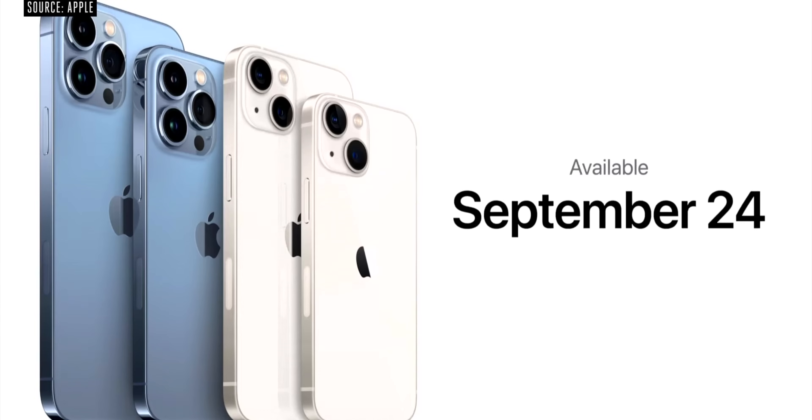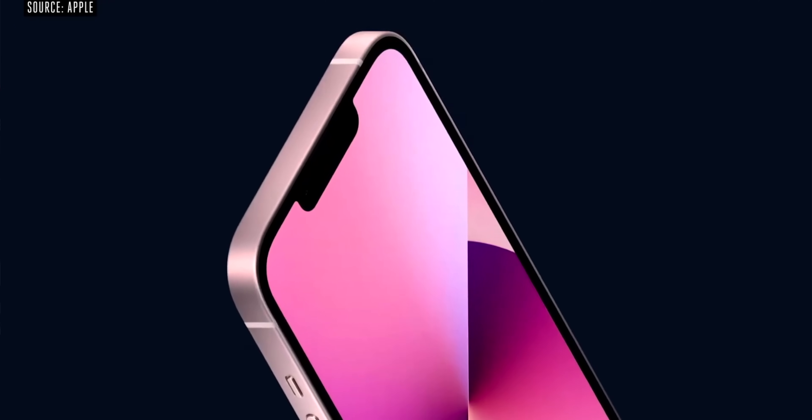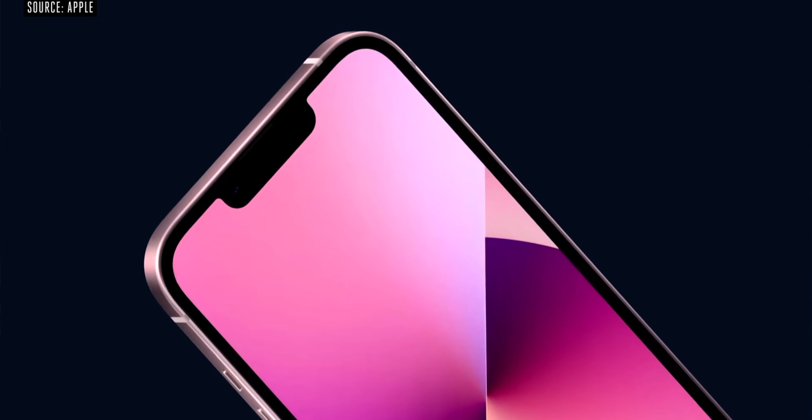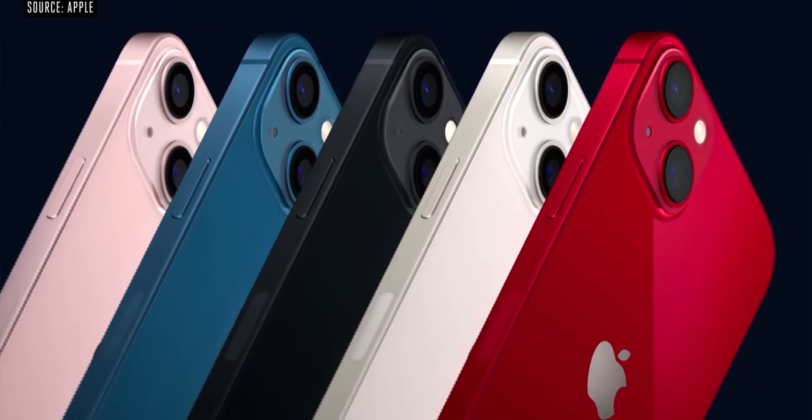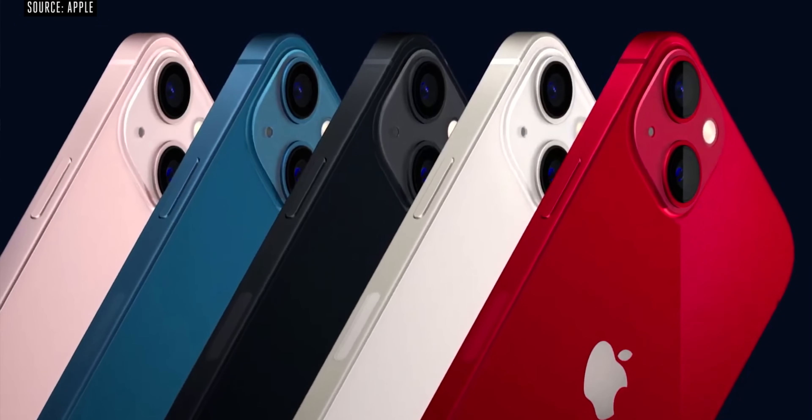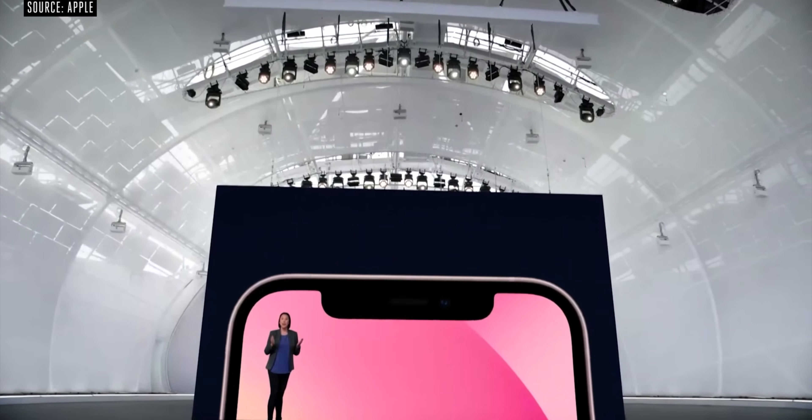Design-wise, it is almost the same as the previous generation, but the iPhone 13 has a key change. The headlining feature is a smaller notch — it is less than 25% smaller in size.